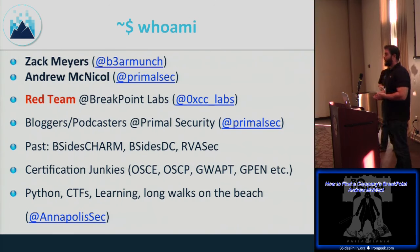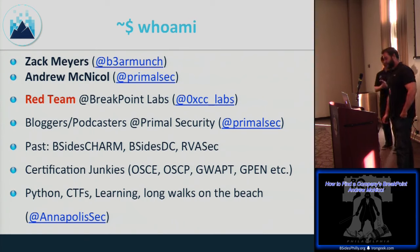We're past certification junkies — nowadays we focus on offensive security certs, and we're waiting for their web hacking course to come online. We love Python, CTFs, and learning. Zach runs NAPSACK near Annapolis, Maryland — it's a monthly meetup on meetup.com. Come check it out.